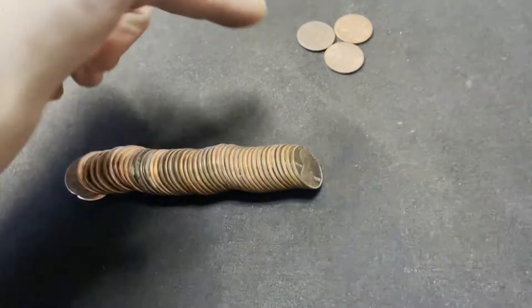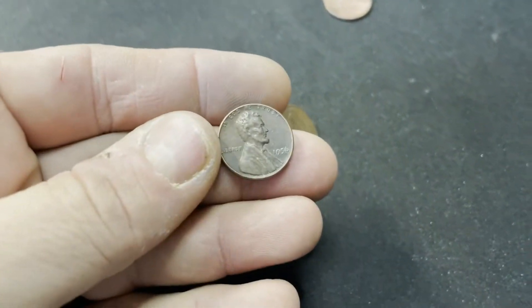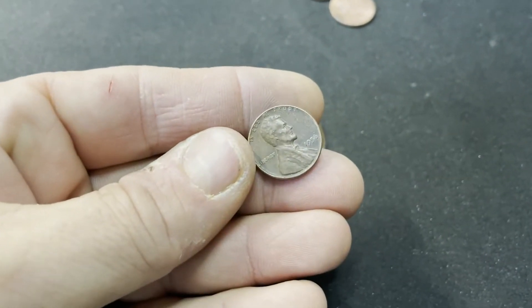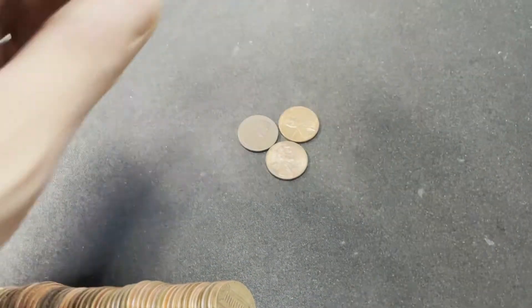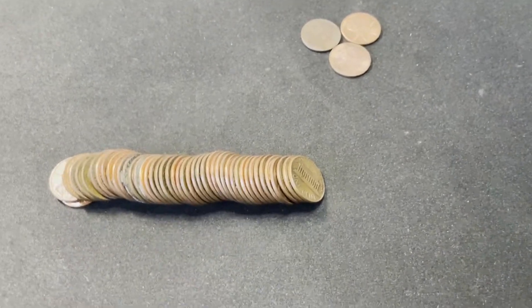Just a couple coins later we've got another one — 1956, back to the 50s. This one's certainly not as nice, but that is wheatie number 8. We've got a better chance of getting to our ten now.